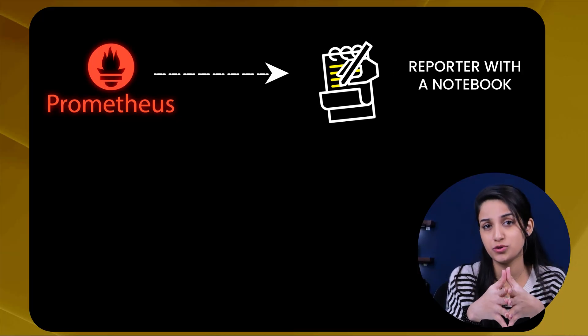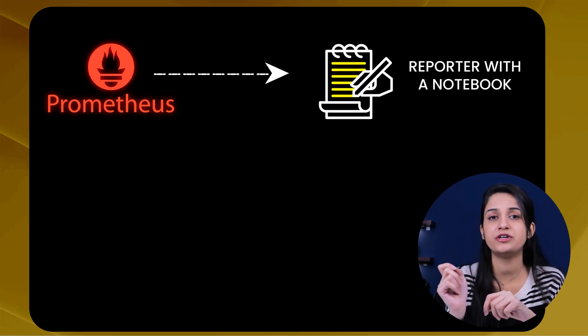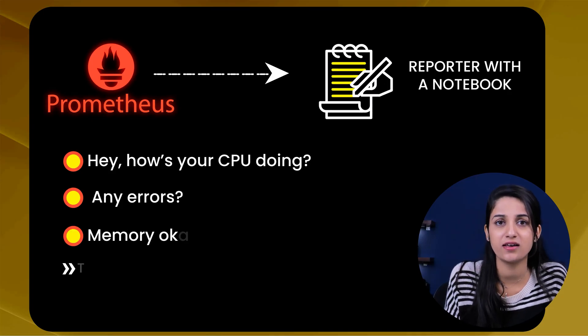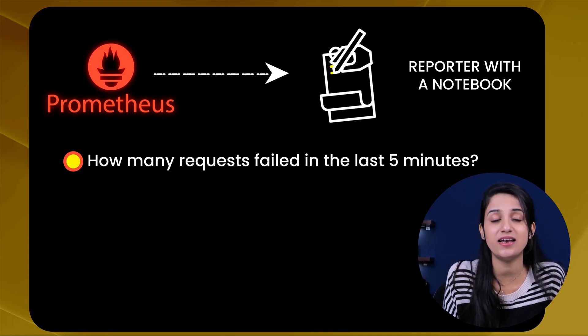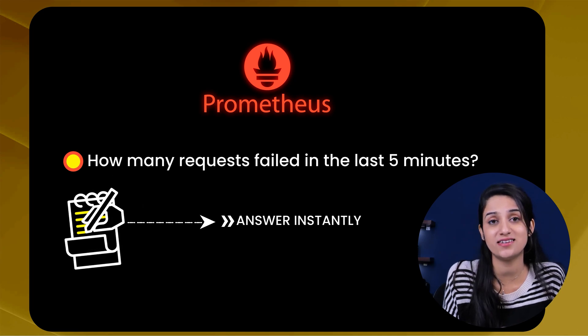To understand it in simpler terms, think of Prometheus like a reporter with a notebook — every 15 seconds, it goes up to every machine in your system and asks: how's your CPU doing? Any errors? Is the memory okay? Then it logs every answer, neatly timestamped, so that later when you ask a question like 'how many requests failed in the last 5 minutes,' it flips through the notebook and gives you the answer instantly.